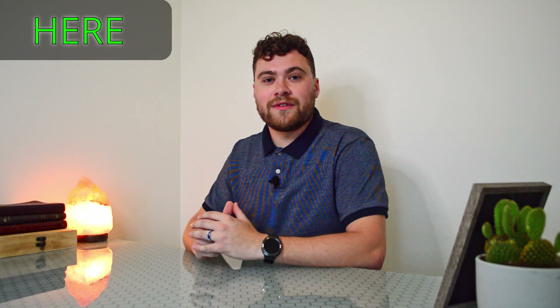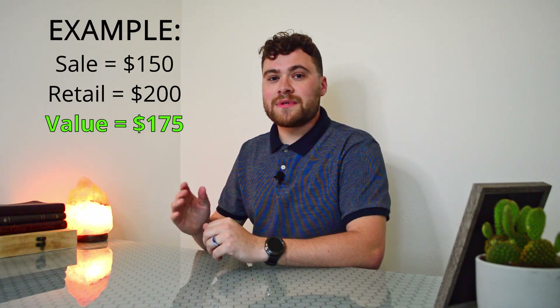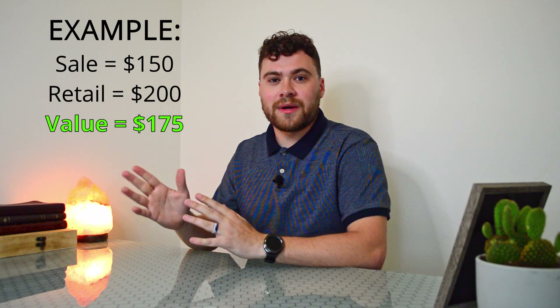Just a heads up — I'm going to be adding up the money that we spent as well as the money that we saved on the screen throughout the video. There will be some items that are on sale right now compared to their retail price, so when that happens, I'm just going to split the difference and add up the middle. With that said, I'm going to start filming on my phone and we're going to go on a quick home tour.